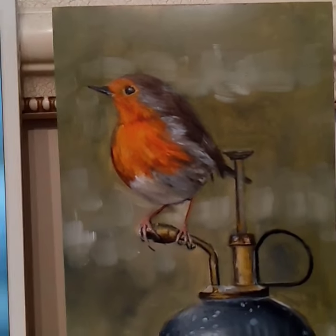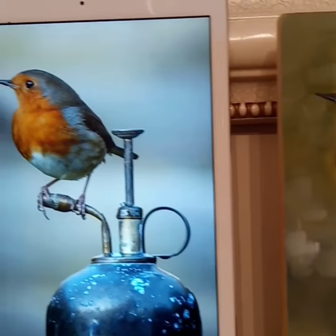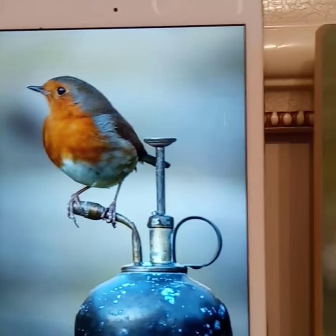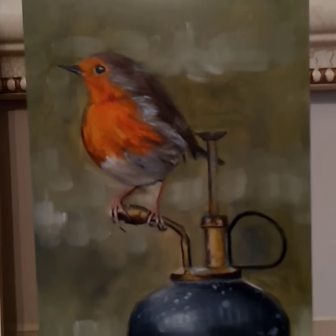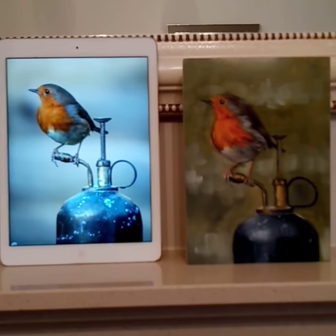Happy with the whole painting of course. So obviously I've messed with the background, made it look a bit more sort of vegetative, garden-wise. I'm happy with those. Thanks Paul.